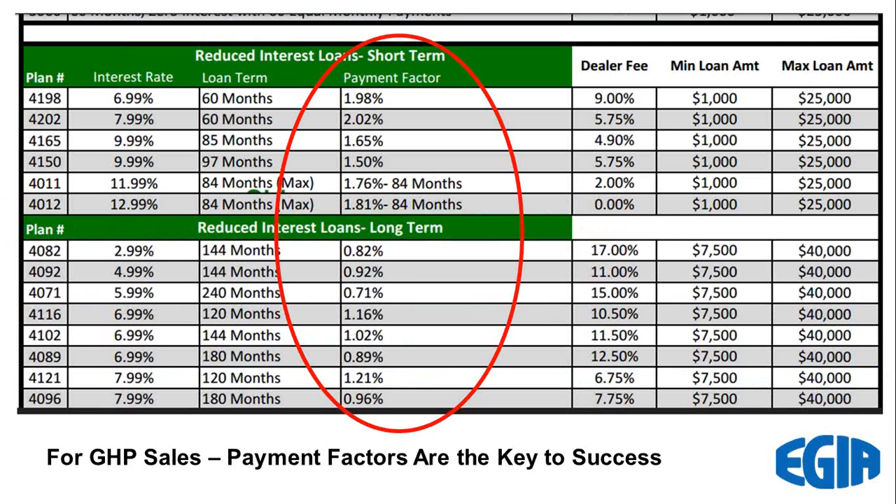Based on experience, the more savings you can offer with geothermal, the more likely you can offer a shorter loan and still get to a positive cash flow. But it's been my experience that these 20-year loans are really the sweet spot to show geothermal as a cost-effective option.